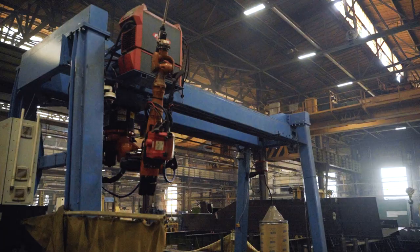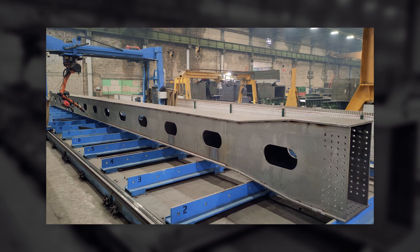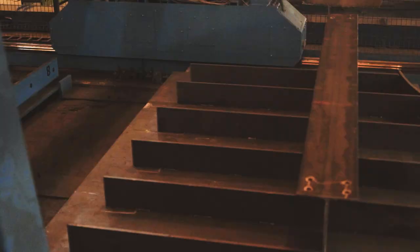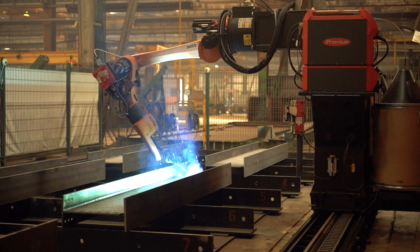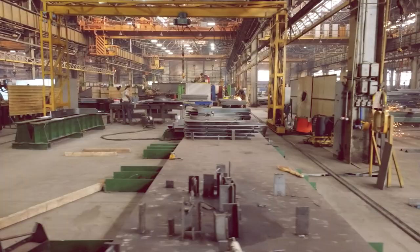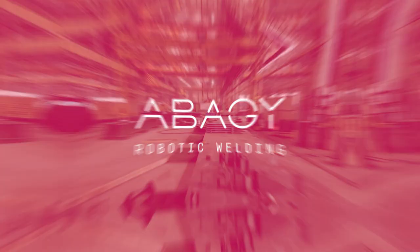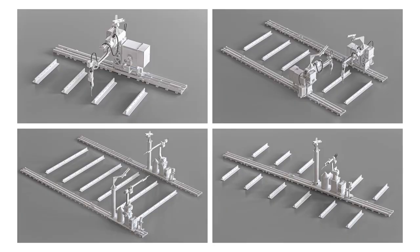Here is a robotic cell with a gantry, and here is another one also with a gantry. On this cell, they recently welded a beam 75 feet long. At the present moment, they weld most of their parts with robots, despite the fact that they have high mix production. With Abadji, robotic cell configuration can vary: one or multiple robots, one or multiple work areas, with or without external axes.